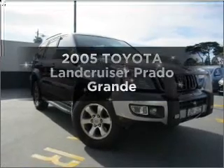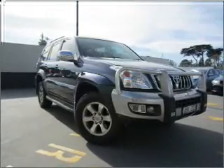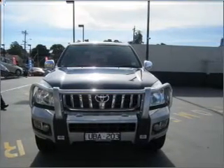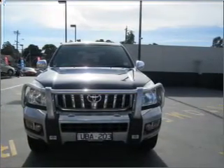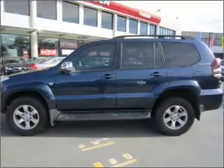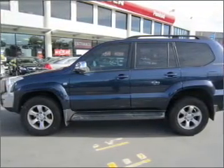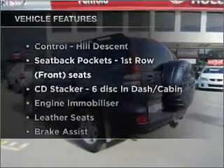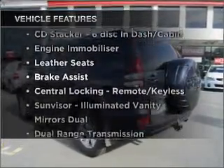Time to update your vehicle? Take a look at this 2005 Toyota Land Cruiser Prado. Experience the comfort of driving this well presented vehicle with a reliable engine that responds smoothly to its 5-speed automatic transmission. Plus enjoy these notable features that are included in this ride.